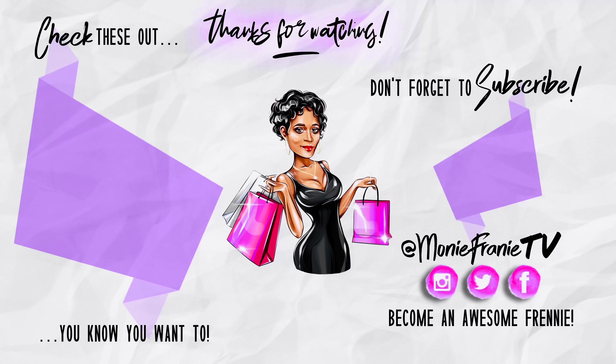Okay friendies, drop an orange heart and let me know that you made it this far in the video. I really appreciate you and I thank you so much for watching. Don't forget to like, comment, and share with a friend or two. And if you're new to this channel and you're really feeling it, what are you waiting for? Hit that bell, subscribe, subscribe, subscribe. Bye, friendies.